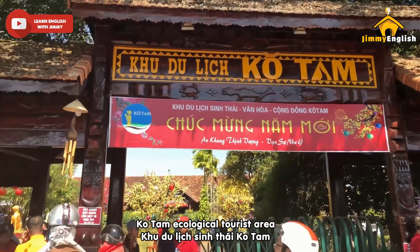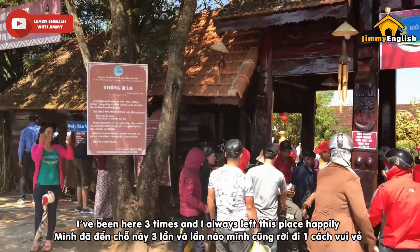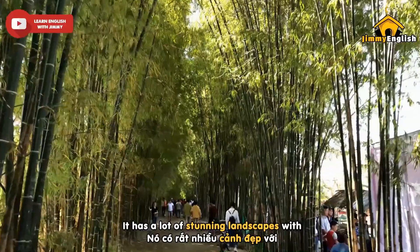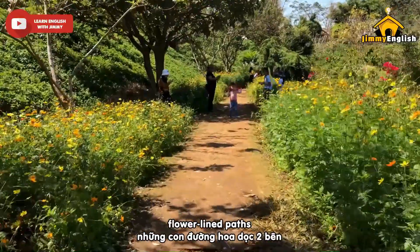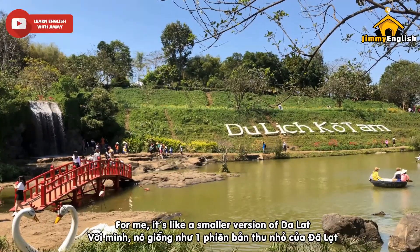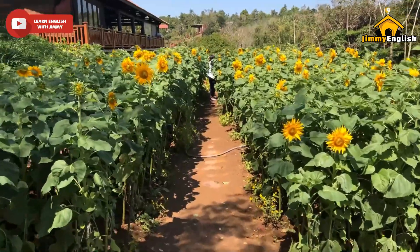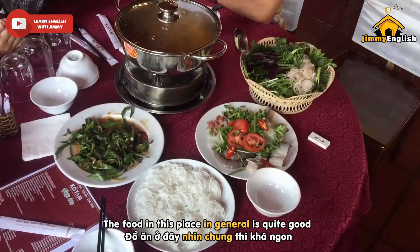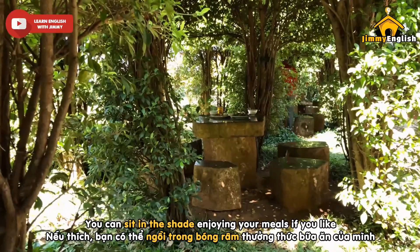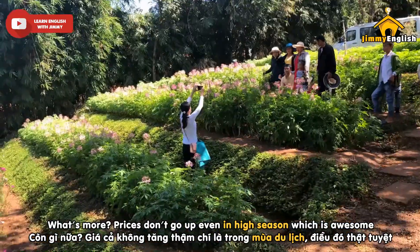Cô Tam Ecological Tourist Area. This is no doubt my favorite place in Daklak. I've been here 3 times and I always left happily. It has a lot of stunning landscapes with bamboo-lined paths, flower-lined paths, an artificial waterfall, and so much more. For me, it's like a smaller version of Dalat with flowers in every nook and cranny. The food here is quite good and the prices are reasonable. You can sit in the shade enjoying your meals, and prices don't go up even in high season — which is awesome.